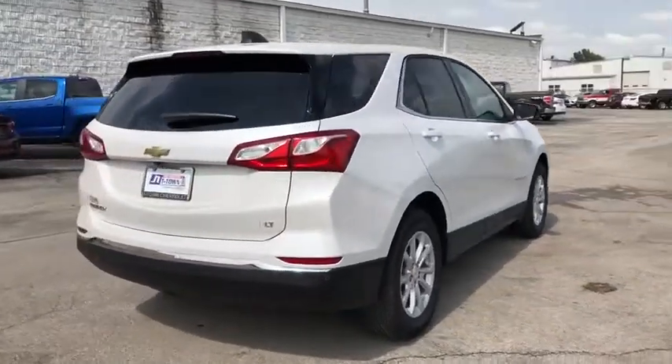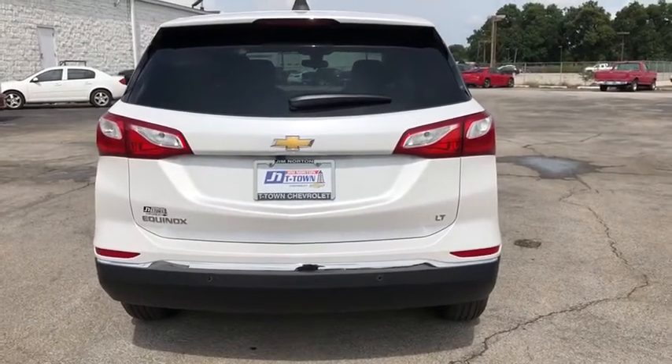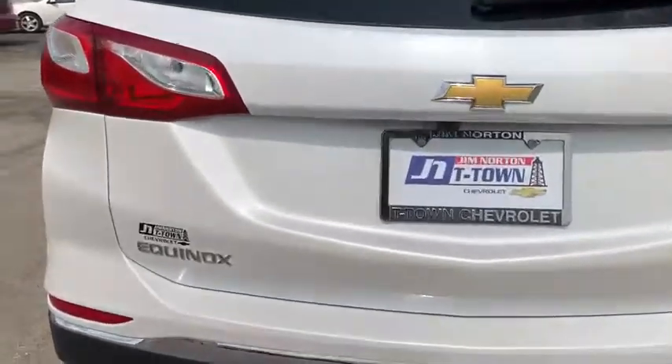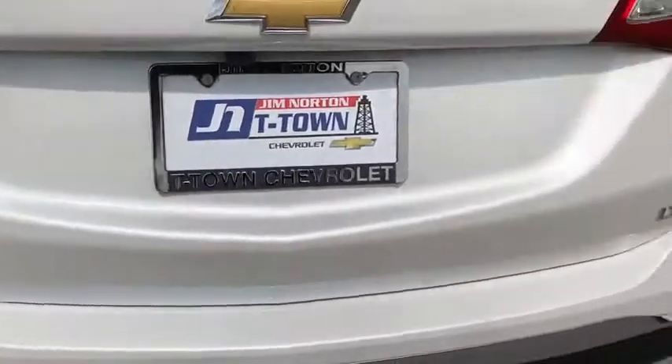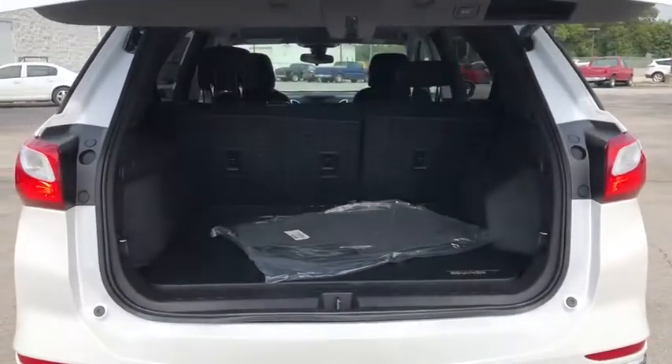Traction control, remote start, dual airbags, power steering, alloy wheels, four-wheel disc brakes, universal garage door opener, electronic stability control, power windows, compass, rear window defroster, fog lights.